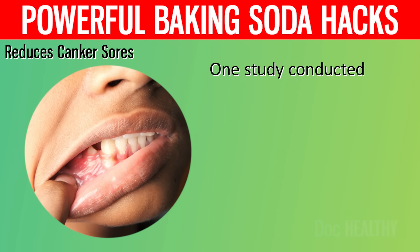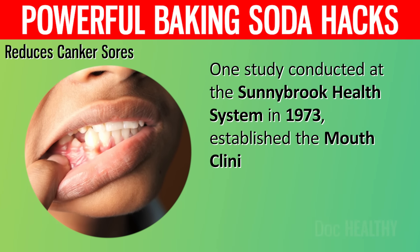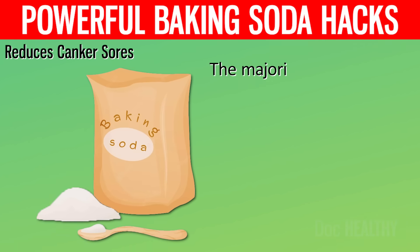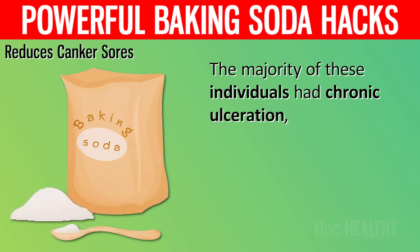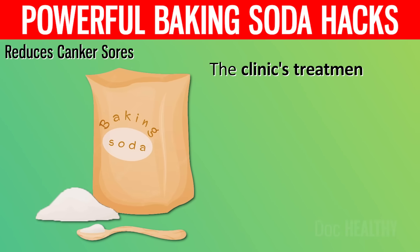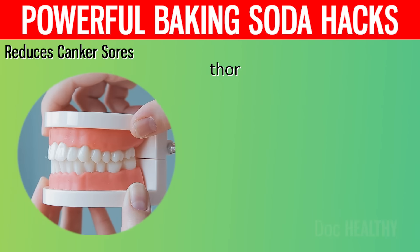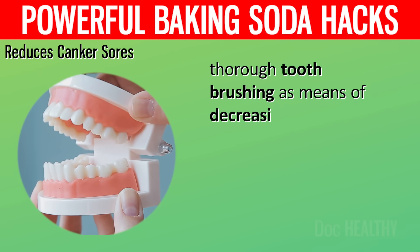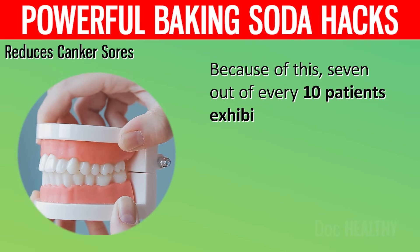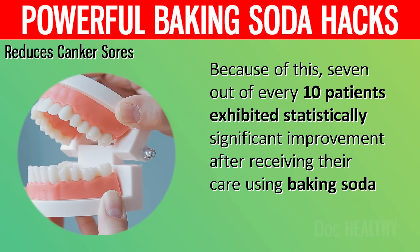One study conducted at the Sunnybrook Health System in 1973 established the mouth clinic. More than 3,000 patients went to this clinic over the course of seven years. The majority of these individuals had chronic ulceration and the treatment they were receiving was ineffective. The clinic's treatment emphasized the use of baking soda mouthwashes and regular, thorough toothbrushing as means of decreasing plaque buildup. Because of this, seven out of every ten patients exhibited statistically significant improvement.